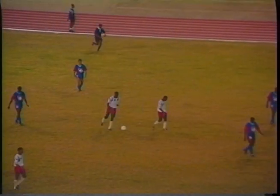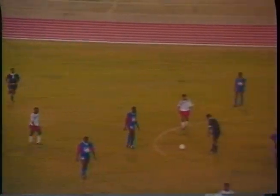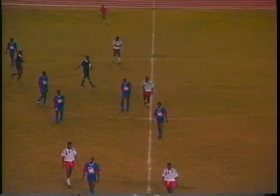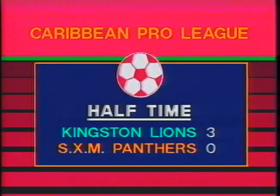45 minutes on the clock and referee Charlie Barrett signals the end of the first half. Kingston Lions lead SXM Panthers by three goals to nil — Roderick Reid in the first minute, Everett Petty in the 27th minute, Walter Boyd in the 42nd minute. At halftime it's Kingston Lions 3, SXM Panthers 0.